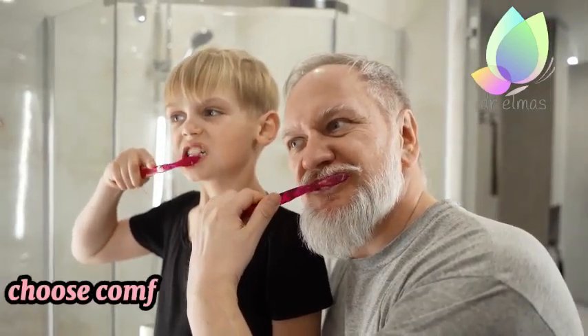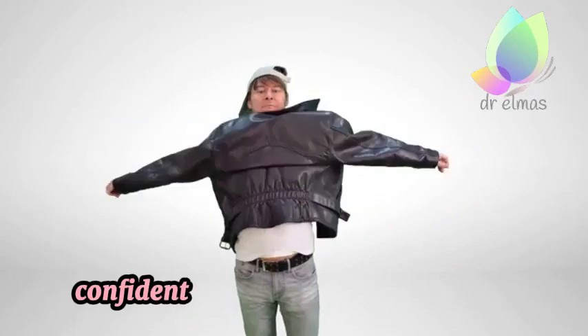10. Dress for Success. Choose comfortable clothing that makes you feel confident and ready to tackle the day.